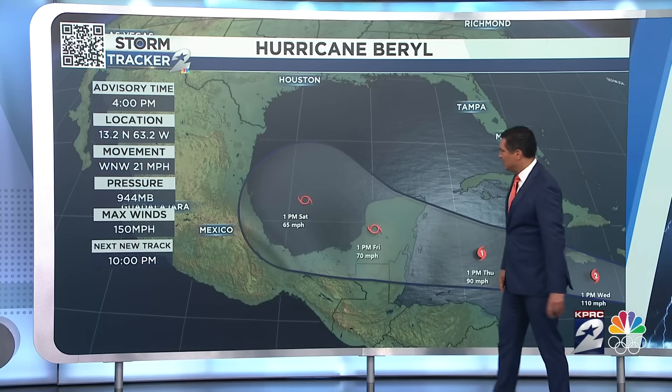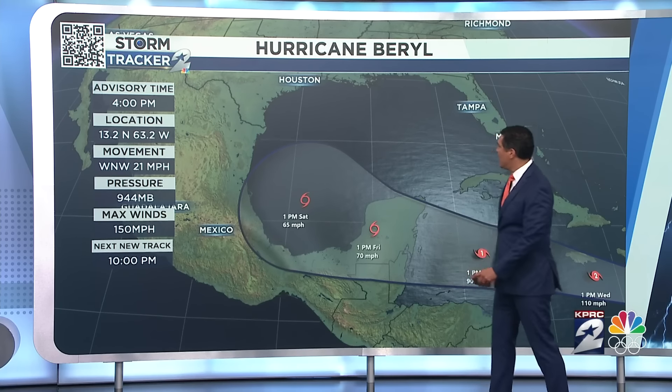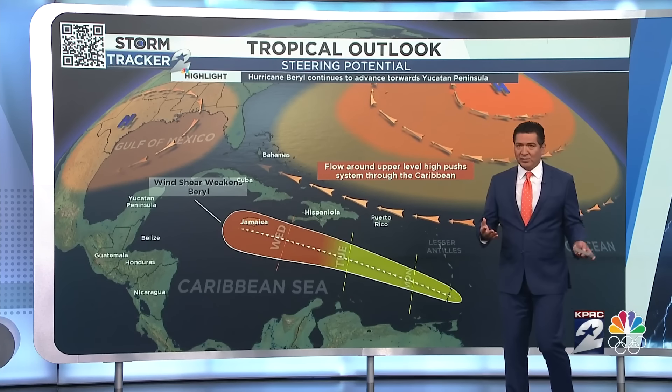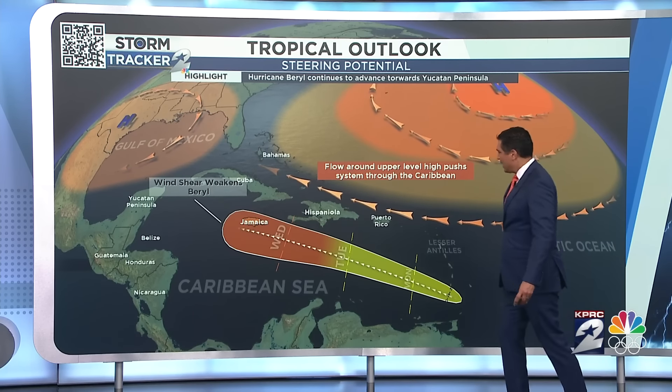The most likely scenario is that it's moving toward Mexico, but it's not the only scenario because you do have this curve as you move up to the end of the week. So what's happening right now? This upper level high is steering this almost directly from east to west.